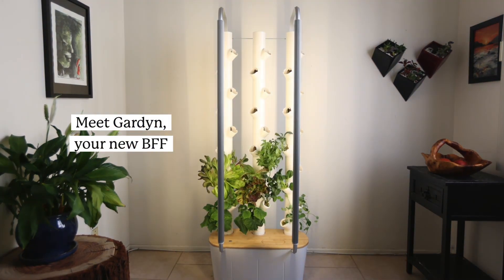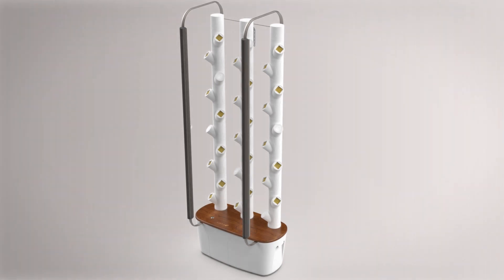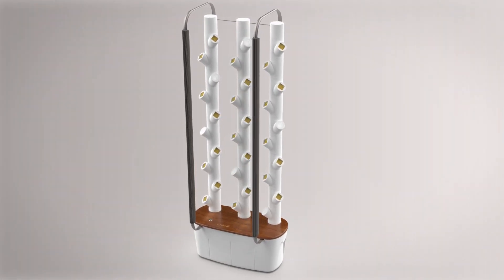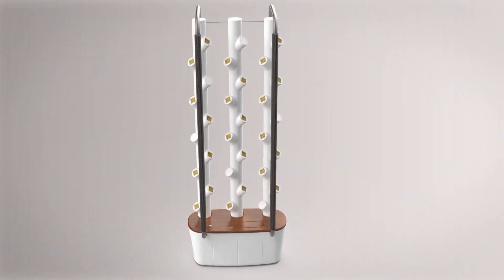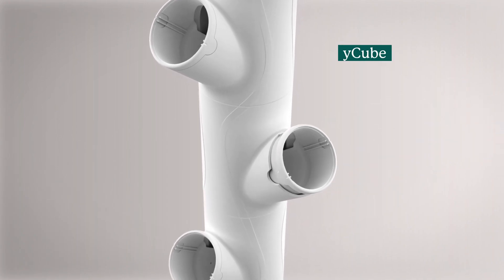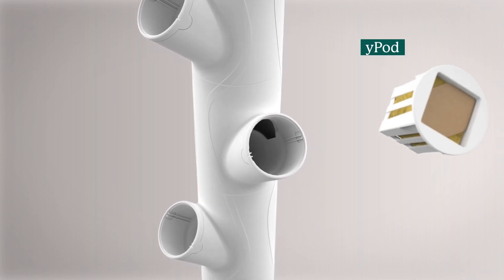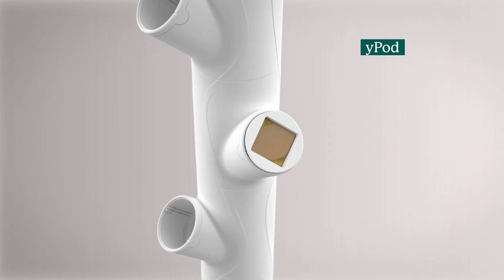Meet Garden, possibly the smartest and most earth-conscious way to grow food. Garden's unique design features three pillars that grow 30 plants at one time. Y-cubes insert into each pillar and collect water to foster root growth. Y-pods insert with a click into the Y-cube and are home to seeds nestled within the rockwool.